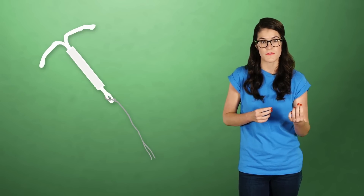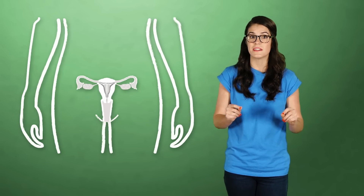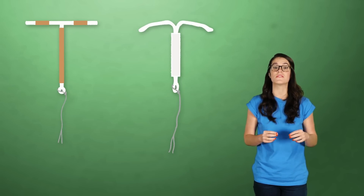The IUD is shaped like a T, with a string attached that leads into the cervix, so women can make sure the device is still in place. While widely available, you'll still need to go to a medical professional to get one inserted. You can't just pick these things up at your local Hobby Lobby. There are two kinds of IUDs: one is coated in copper and can be left in the uterus for up to 10 years, and the other kind releases the hormone progesterone and lasts for five years.